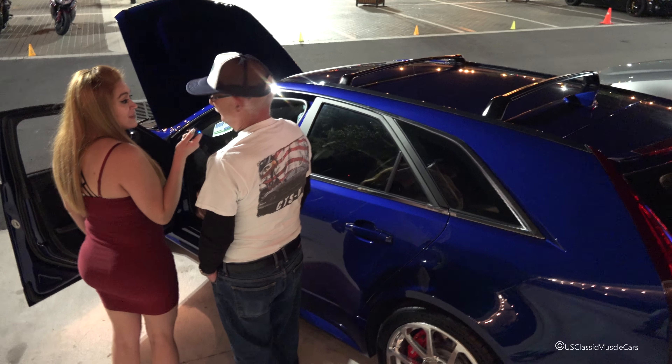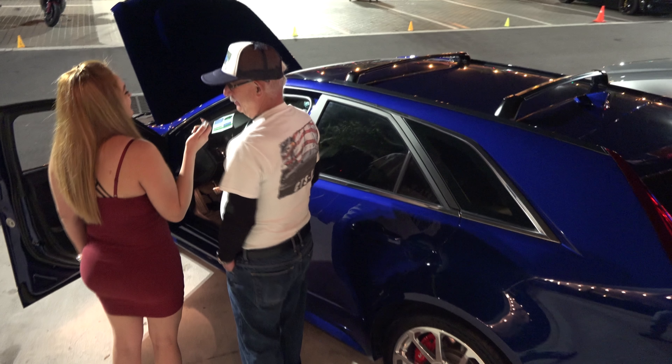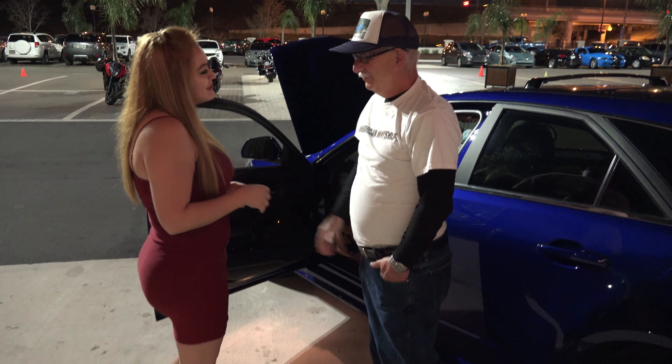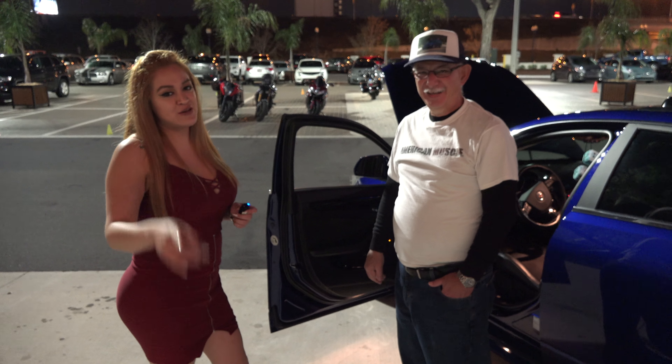I wanted it to look like a luxury car, and it does — it looks really nice. I purposely ordered it without the sunroof because that cuts down on headroom. Well, thank you so much, it was a pleasure. Don't forget to share and like our videos and subscribe to our channel. Thank you.